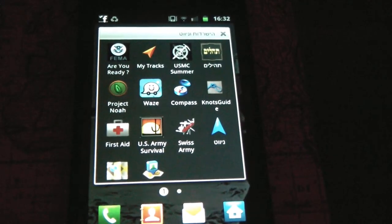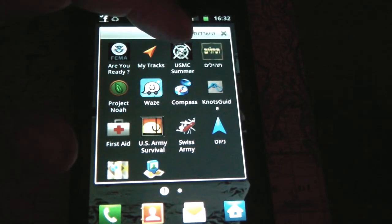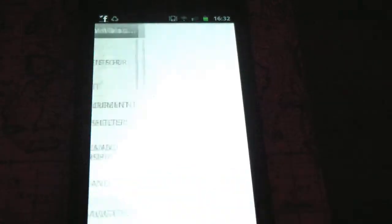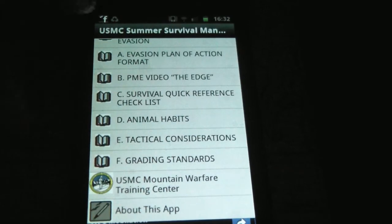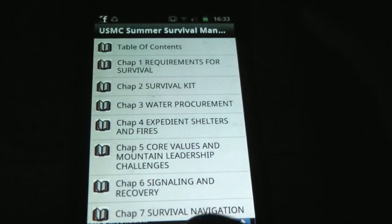The U.S. Army Survival Guide — all the applications I'm showing you right now are free, so you can download them for free. Another thing I downloaded today is the United States Marine Corps Summer Survival Manual Guide — again, for free. I haven't gone over it yet, but it's got a lot of stuff, including Mountain Warfare Training Center content, et cetera. Really cool application.